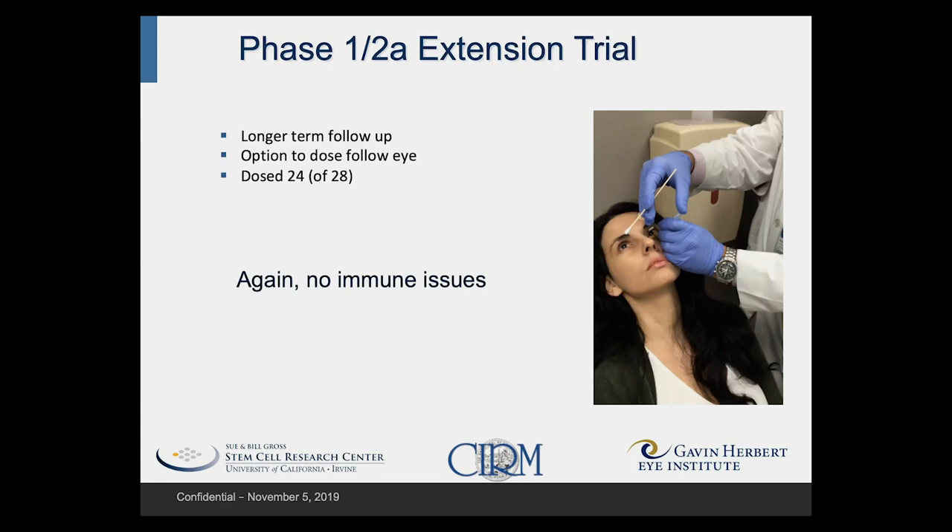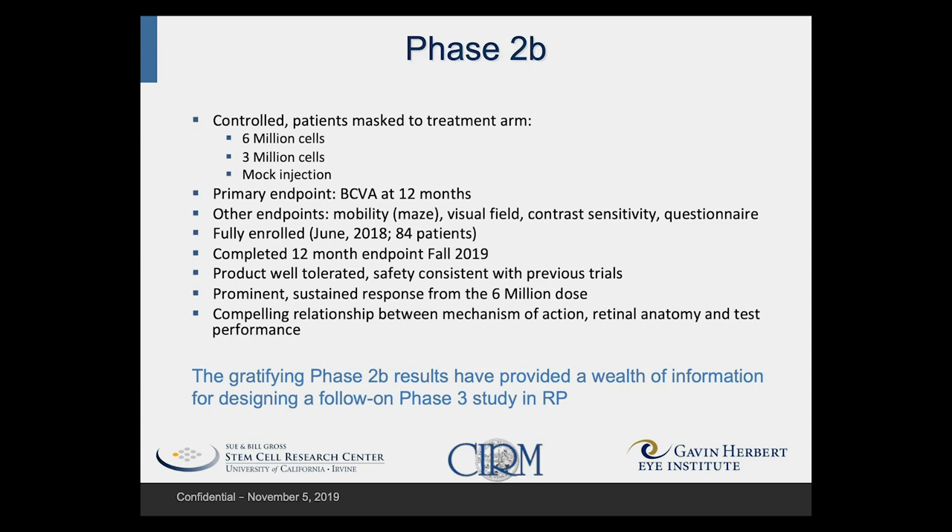That allowed us to move into phase 2b — a much larger study involving a total of 84 patients divided into three dose groups: six million cells, three million cells, and a mock injection, which was essentially the equivalent of a placebo. We were looking at visual acuity at 12 months, along with other endpoints, and we completed the first aspect of this trial in fall of last year, with patients crossing over to treatment from the mock injection following completion.